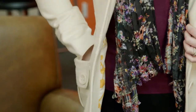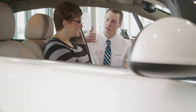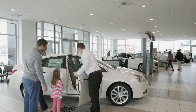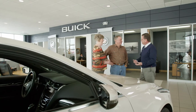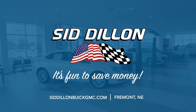Don't you love it when you're surprised to find some money you didn't know you had? At Sid Dillon Buick GMC Cadillac in Fremont, our staff understands how precious time and money is to our customers. So whether you're looking for a new or used car or truck, our focus is on getting you the best value for your budget, all while having a fun and positive buying experience. Come see us at Sid Dillon Buick GMC Cadillac in Fremont, where it's fun to save money.